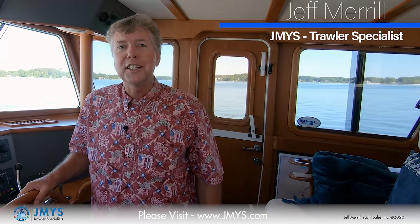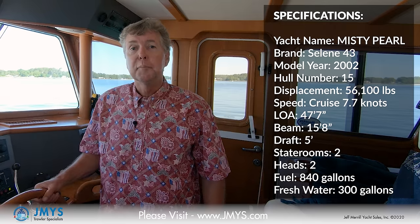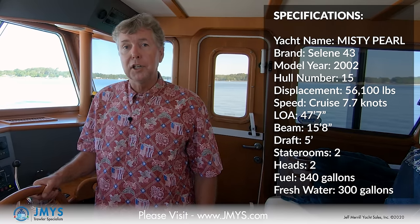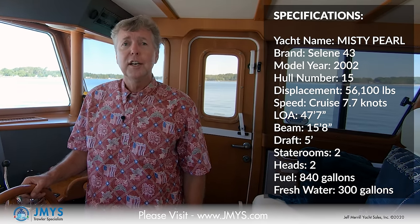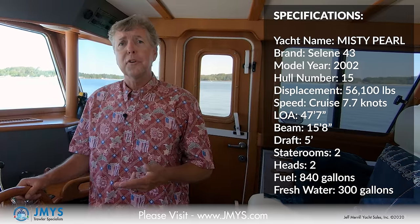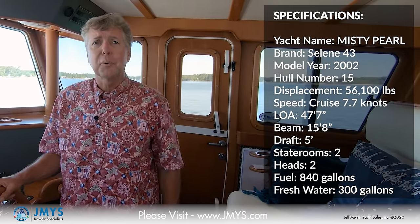Hi, I'm Trawler Specialist Jeff Merrill in Deltaville, Virginia aboard the Saleen 43 Misty Pearl. Misty Pearl is a 2002 model year boat. She has just under 3,400 hours on her Cummins main engine. There's an Onan generator, bow thruster, stern thruster, air conditioning, all the creature comforts you would expect on a world-class boat like this. She's a veteran cruiser — she's done the Great Loop and the Down East Circle. She's ocean capable; she can go to the Bahamas, Bermuda, and the Caribbean. Really an ideal couples cruiser.